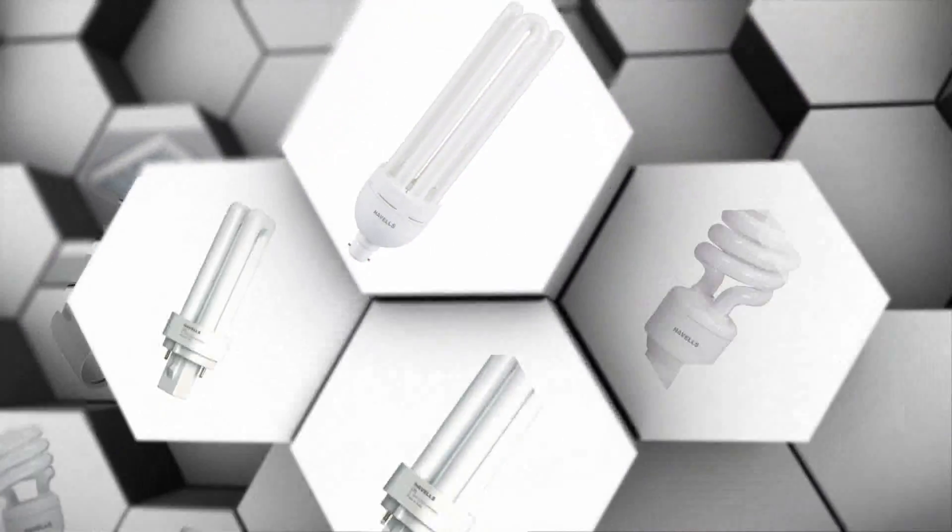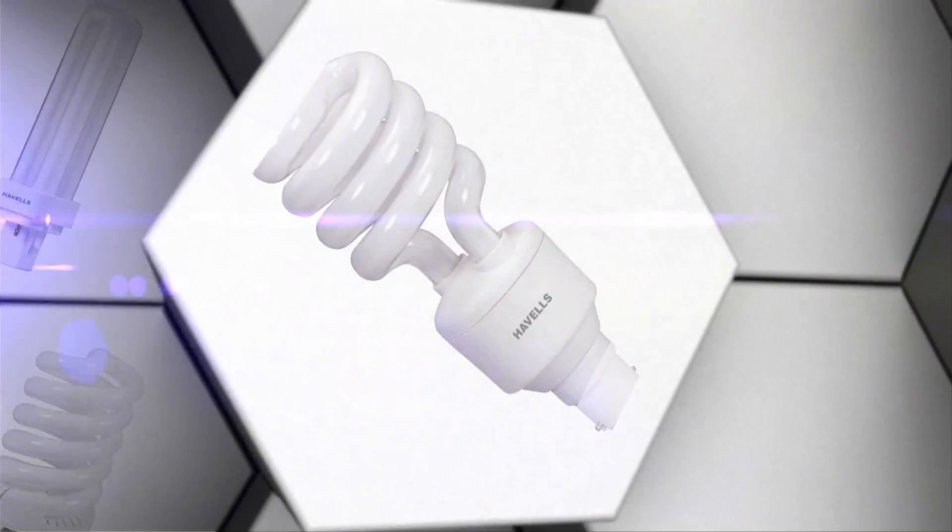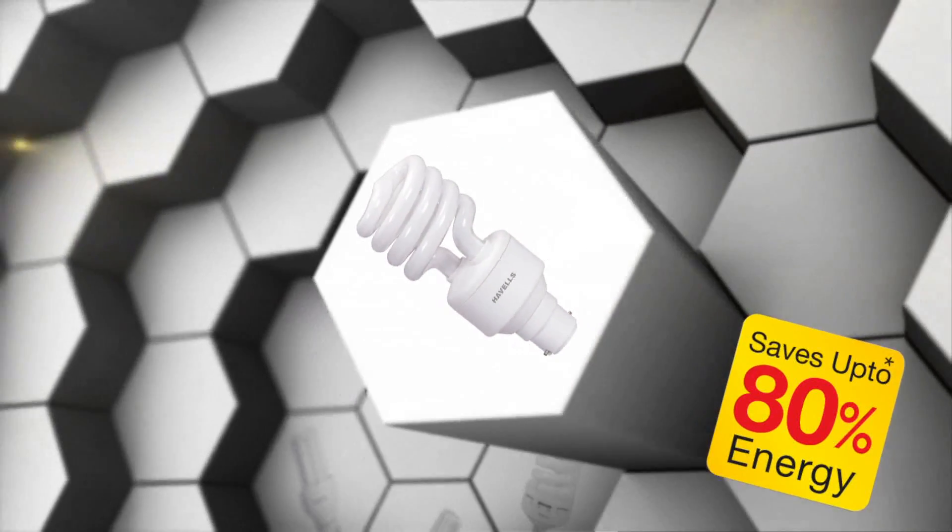Havels offers the widest range of CFLs — a range of products that save up to 80% energy.